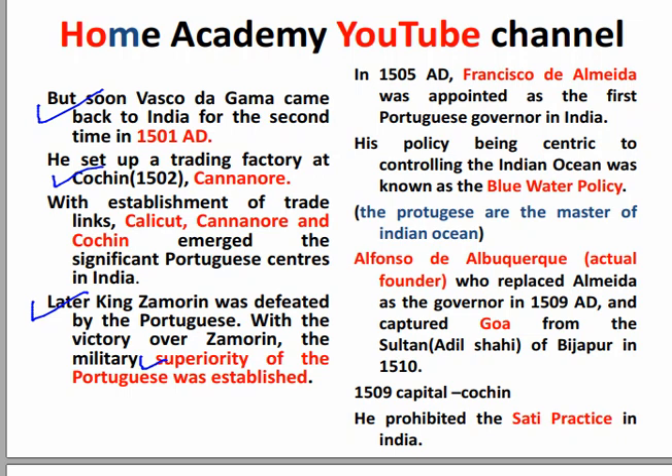Now, what happened? In 1505 AD, Francisco de Almeida was appointed as the first Portuguese Governor in India. So who is the first governor? Francisco de Almeida was the first governor appointed in India.